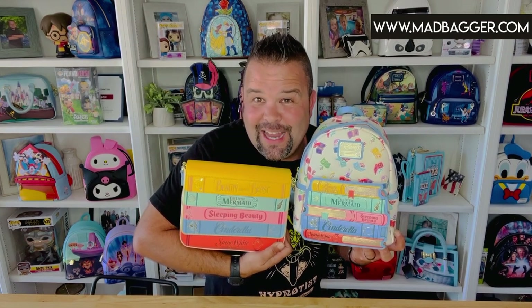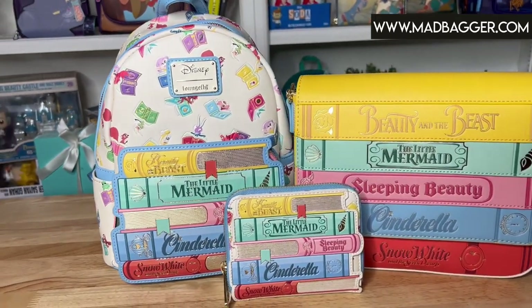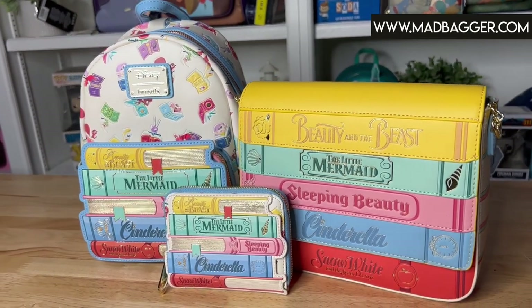Hey, what's up guys, welcome back to my channel. Michael with Mad Bagger, and today we are going over the Princess Books mini backpack by Loungefly. This is the second take of the Princess Books, and if you want to see some of the details on this collection, which is absolutely adorable, you are definitely going to want to hang out for this video. If you are a princess collector, this is definitely a really cool one to add to your collection.